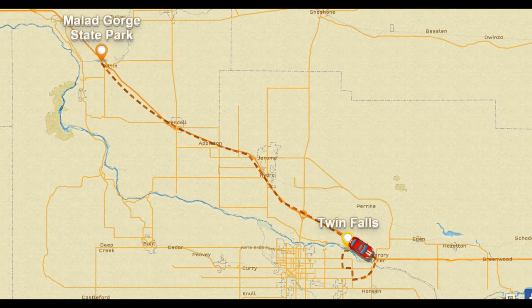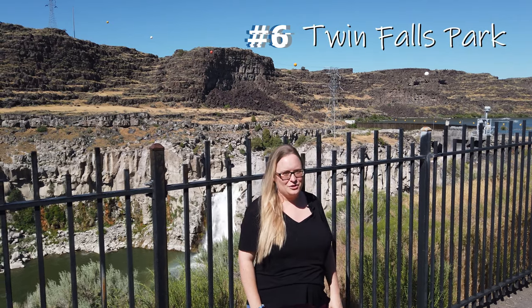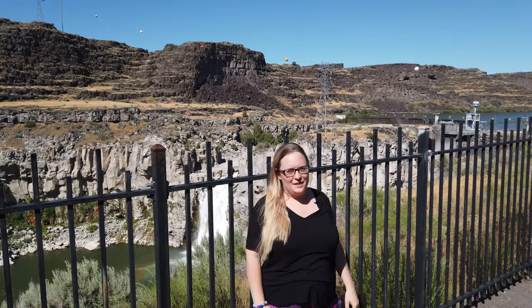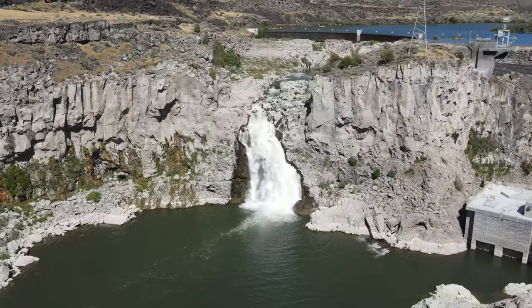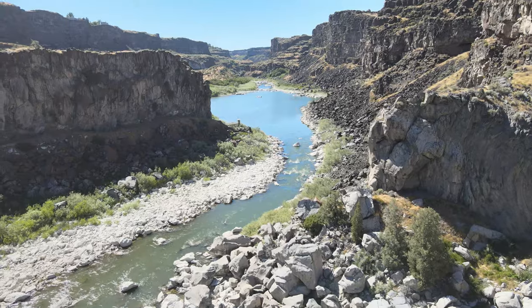Our next stop is the waterfall that gave Twin Falls its name. This is Twin Falls Park — not to be confused with Shoshone Falls Park. To get here, put Twin Falls Power Plant in your GPS and it'll be just a couple of miles down the road from Shoshone Falls Park. This is actually the waterfall that Twin Falls was named after, because it used to be two waterfalls right next to each other, but they dammed one of them up to make the power plant. The waterfall that's still here is really stunning and quite large, and the whole landscape is just beautiful. The Snake River is the lifeblood of Idaho's economy, providing electricity and irrigation to farmlands, and it's one of the most important rivers in the Pacific Northwest.